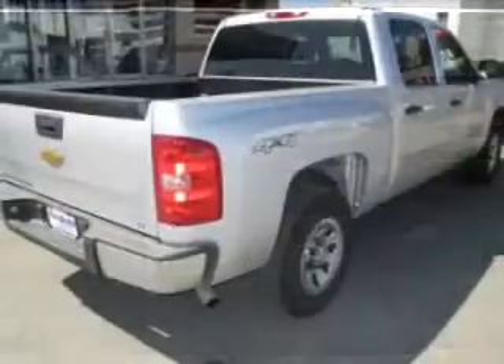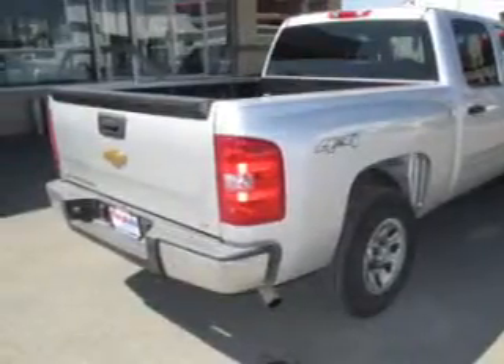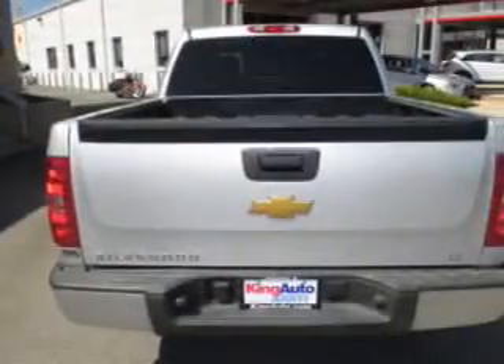The powertrain includes four-wheel drive with a reliable engine driven by an automatic transmission. Stand out from the crowd with premium wheels.